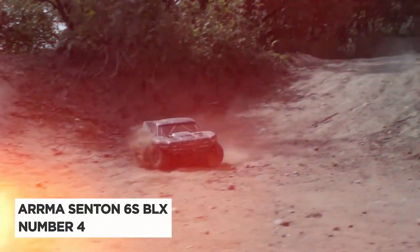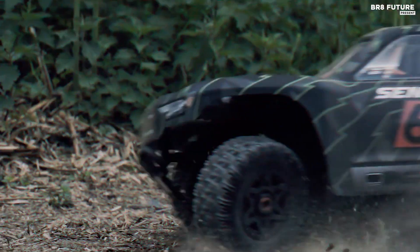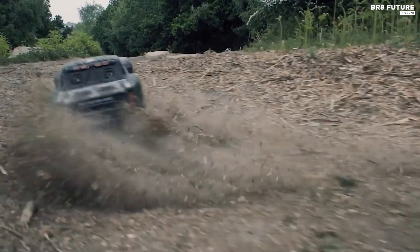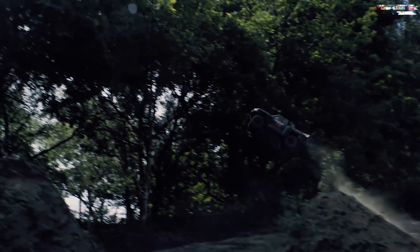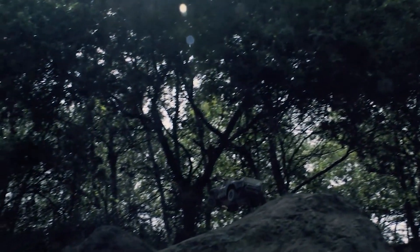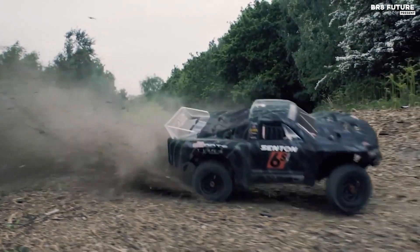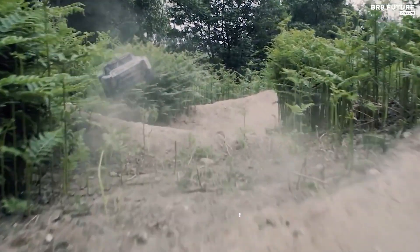Number four: Arma Senten 6S BLX. The Arma Senten 6S BLX is the epitome of performance and durability in an RC truck. This halo model is designed for serious bashing and can tackle the toughest terrains with ease. Its 2050 kilovolt brushless motor and BLX ESC combo produce big, bold power that propels you to extreme speeds. With 6S LiPo power, the Senten 6S BLX has the ability to reach 76 miles per hour top speed.